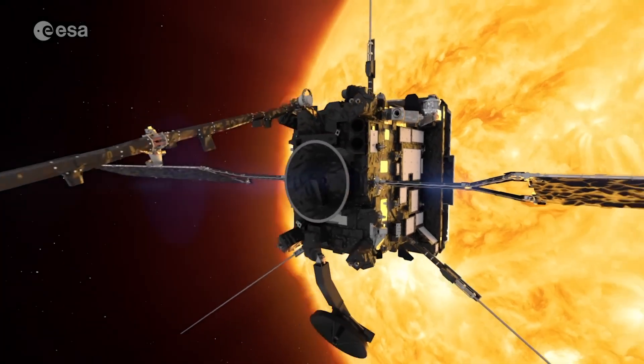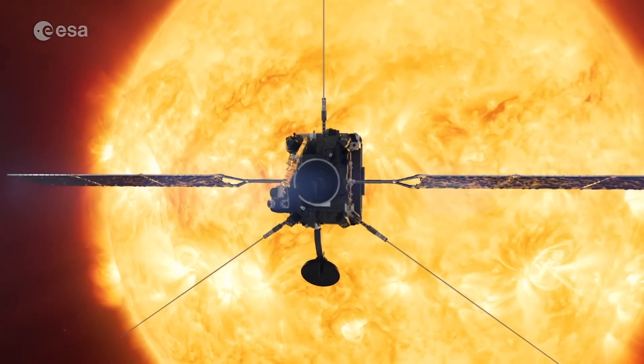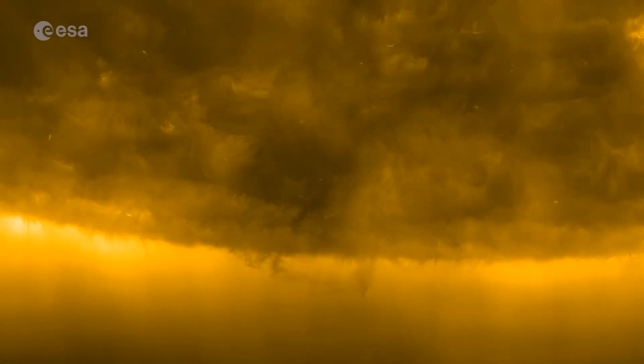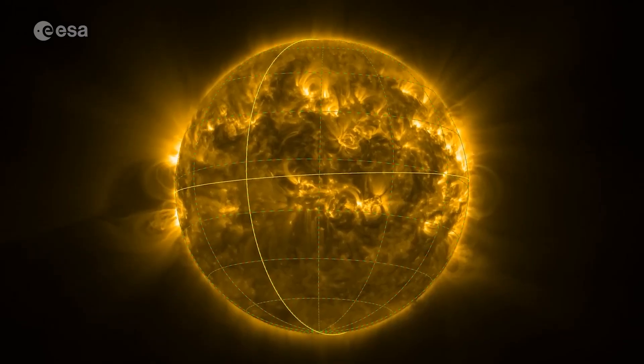What if we could look at the Sun from a whole new angle — one we've never seen before? For the first time, Solar Orbiter has captured close-up images of the Sun's mysterious poles, regions long hidden from view.